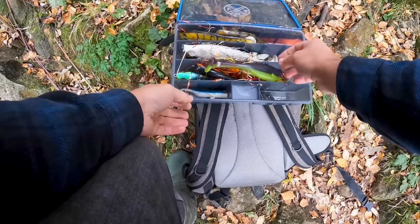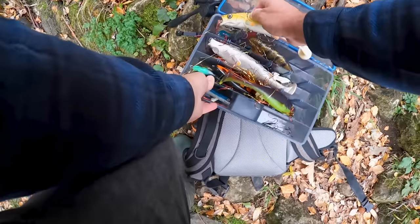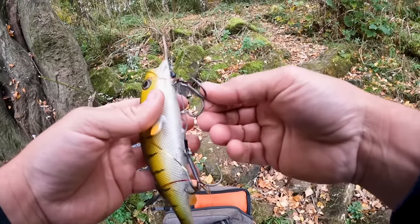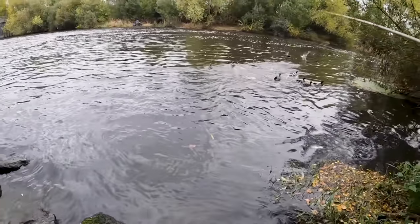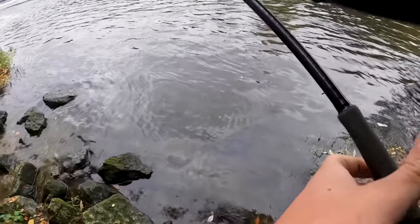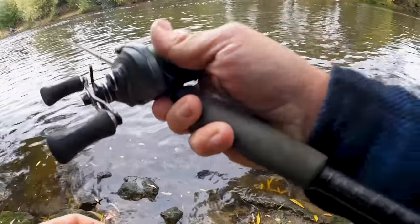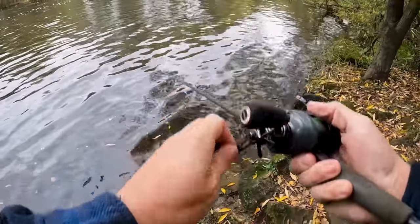I had fun filming this anyway so I hope you guys enjoy. I'm gonna go super big to start with - Kochi perch, 23 centimeters - see how the pike react to this. It's usually a decent spot. See if there's anything hanging around, a few different lures in this spot.